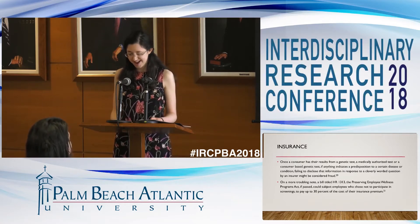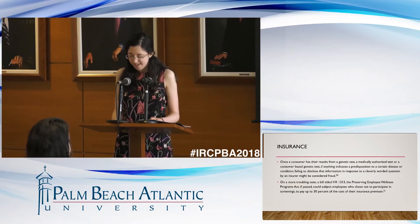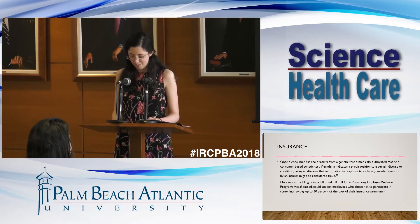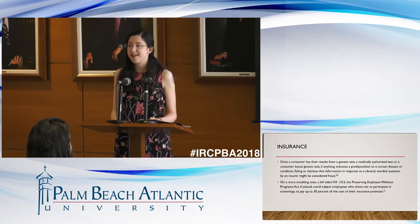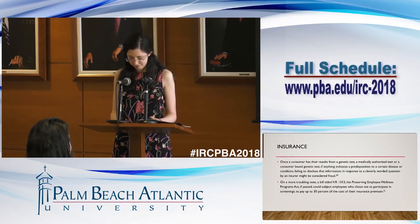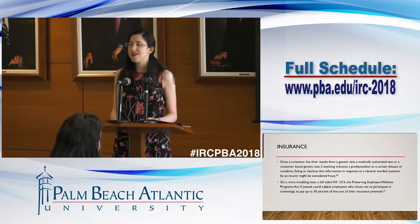Once a consumer has their results from a genetic test — a medically authorized test or a consumer-based genetic test — if anything indicates a predisposition to a certain disease or condition, failing to disclose that information in response to a cleverly worded insurance question might be considered fraud. On a more troubling note, a bill titled HR 1313, the Preserving Employee Wellness Programs Act, if passed, could subject employees who choose not to participate in screenings to pay up to 30% of the cost of their insurance premium. The bill is opposed by the American Society of Human Genetics because, in their opinion, it would undermine the privacy provisions of the Genetic Information Non-Discrimination Act and the Americans with Disabilities Act, effectively making people choose between their privacy and the cost of their coverage. The bill skirts the privacy rights given in GINA by allowing employers access to information from genetic tests if they were conducted as part of a wellness program.